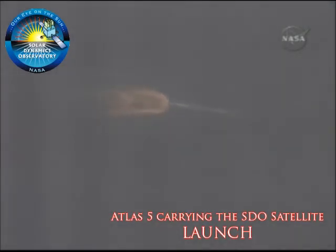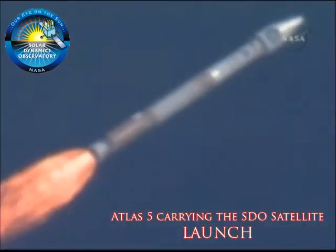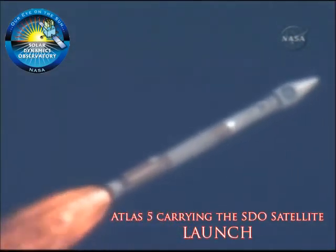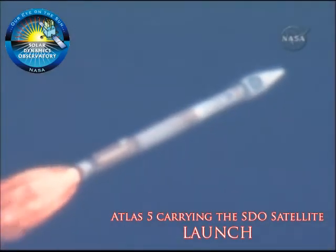The vehicle continues right down the center of the range track. We are 12 miles in altitude, 11 miles down range, traveling at 2,300 miles per hour.